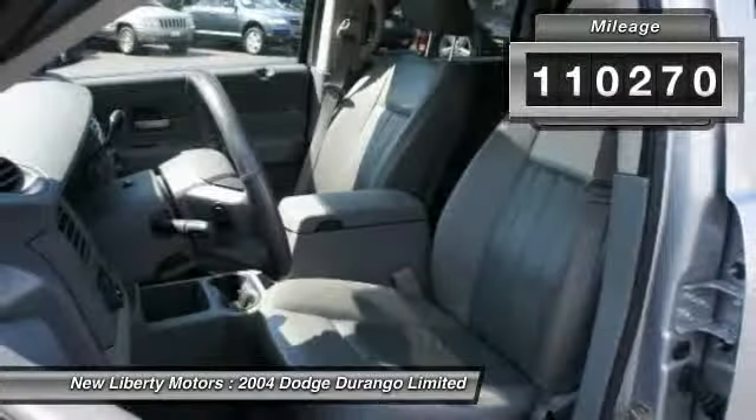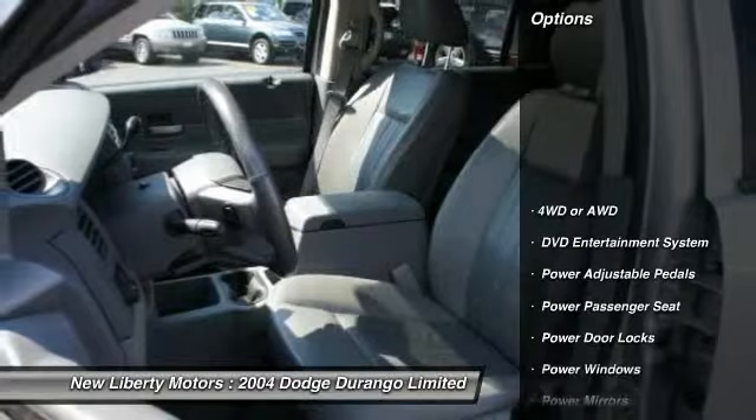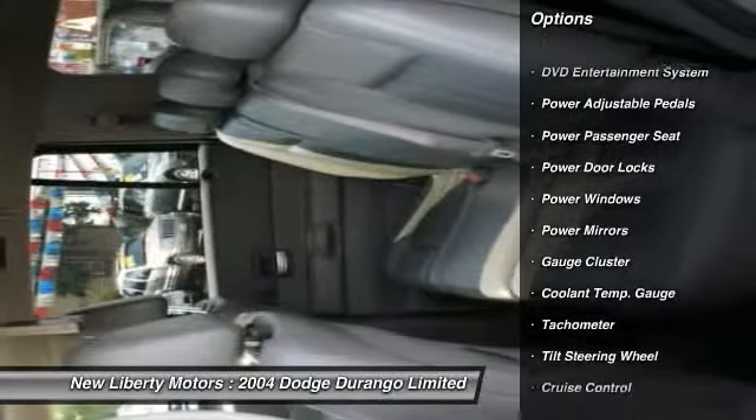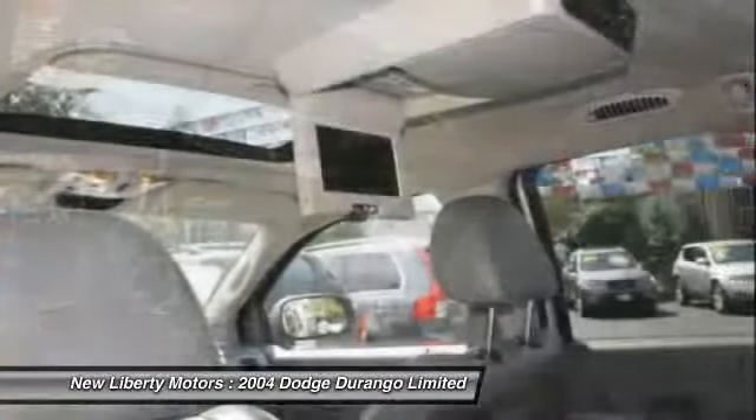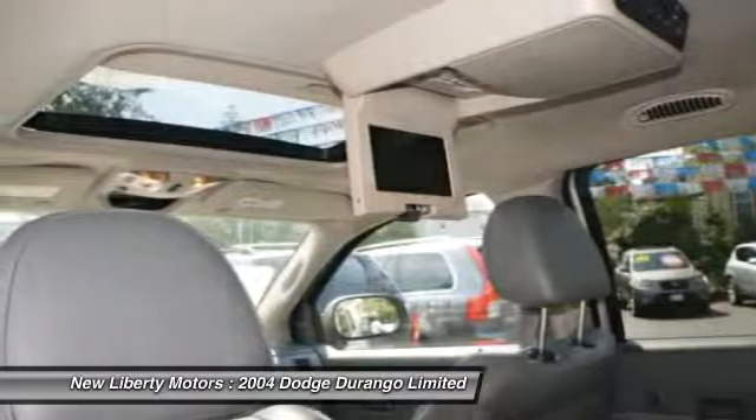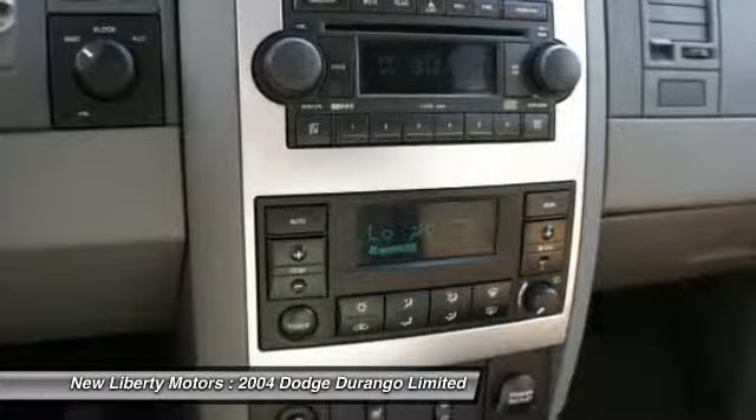Here are some of this vehicle's great options: power sunroof, heated seats, power driver's seat, power passenger seat, dual airbags, front air conditioning, auto express down window, power steering, alloy wheels, cruise control.